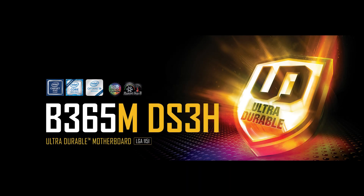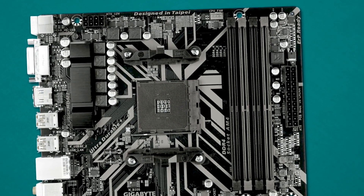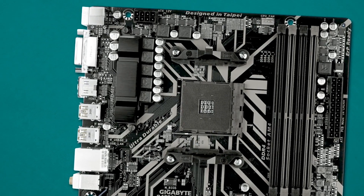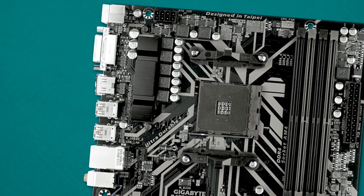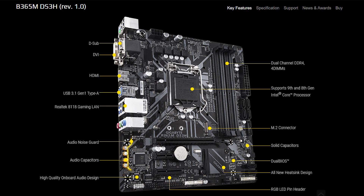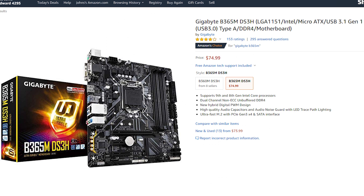For the motherboard I'm going with the Gigabyte B365M. It's a small form factor Micro ATX motherboard that supports both 8th and 9th gen Intel CPUs for the LGA1151 socket. It has 4 RAM slots that support speeds up to 2666MHz and it also has an M.2 NVMe slot. This is one of those inexpensive motherboards that costs around $70, and for this $600 budget it's pretty much what I had to work with.